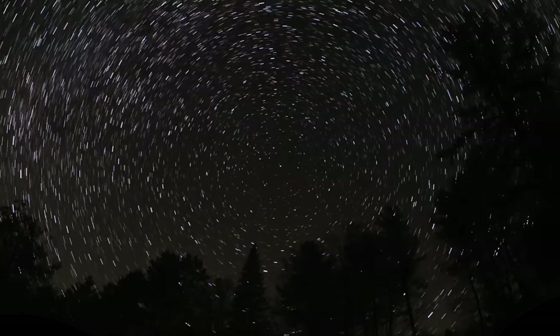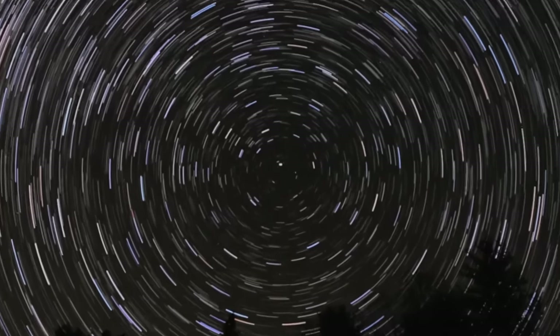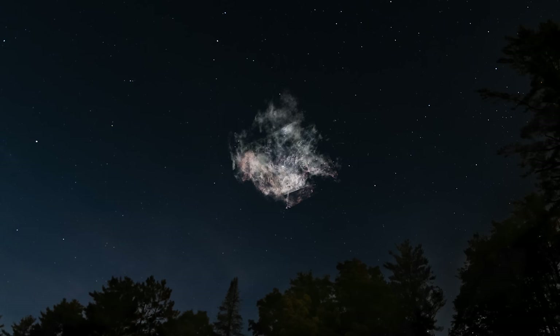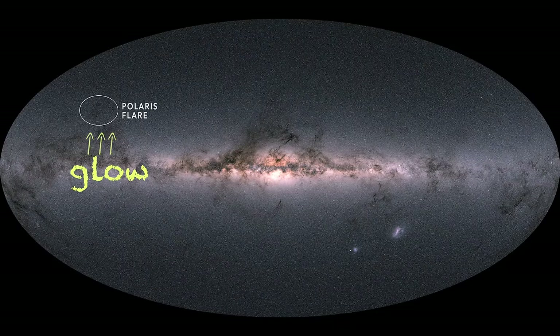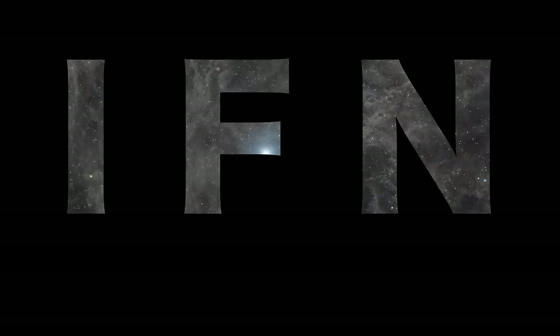There is an elusive giant cloud of space dust right around our North Star called the Polaris Flare. If it was millions of times brighter, bright enough to be seen with the naked eye, it would look like this in the night sky — a hundred times wider than the diameter of the full moon. It's a mysterious object because it's not an active star-forming region, and it's thought to be illuminated by the combined faint glow of the Milky Way galaxy itself — millions of stars at once — which is why astronomer Steve Mandel dubbed it the Integrated Flux Nebula, or IFN.